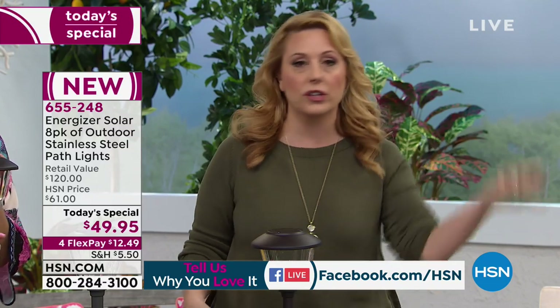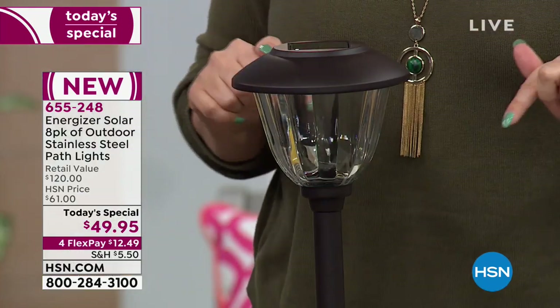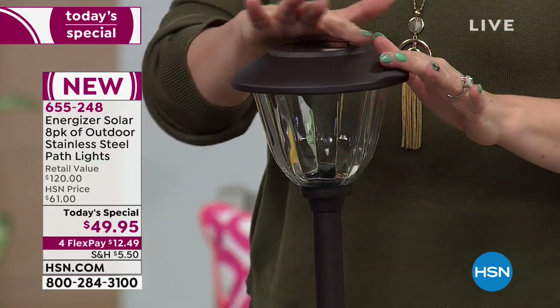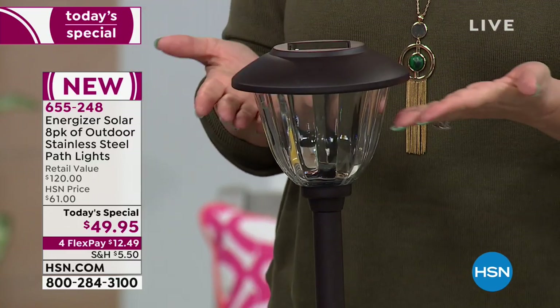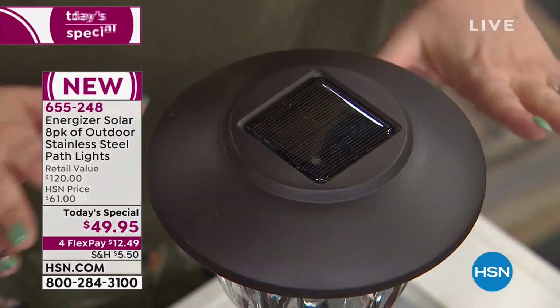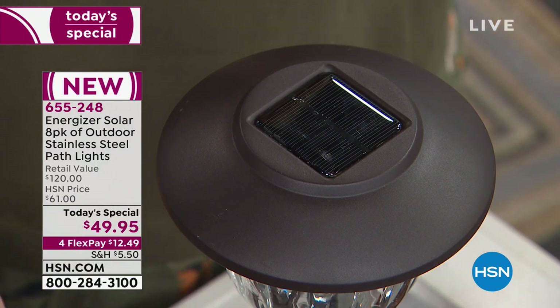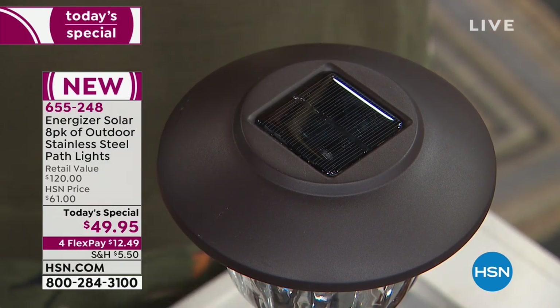One of the things I love about solar lights is I never remember to turn the porch lights on and off. The sun makes everything work. The sun comes up, they go off. The sun goes down, these go back on. This is the solar panel — there are no batteries to change. You put these in the ground, you walk away, and you enjoy. It's one of the easiest things you can do.